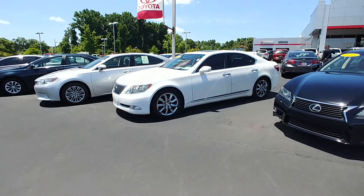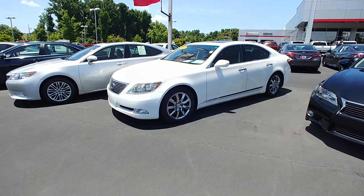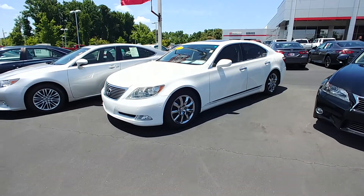Good afternoon, sir. This is Randy Krause at LaGrange Toyota. I know you requested pictures about this 2008 Lexus LS460, but I'll do you one better and show you a video.